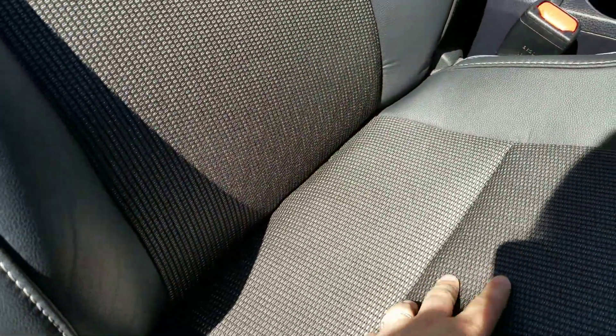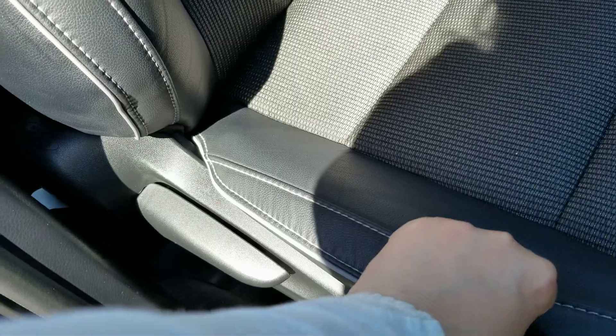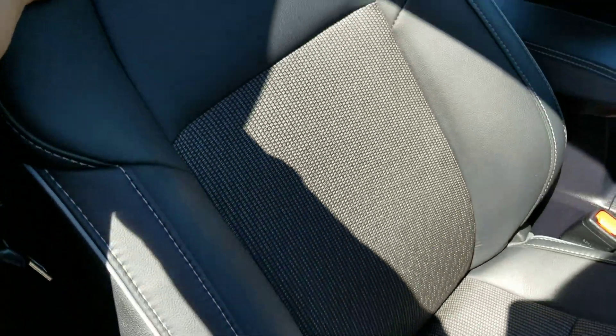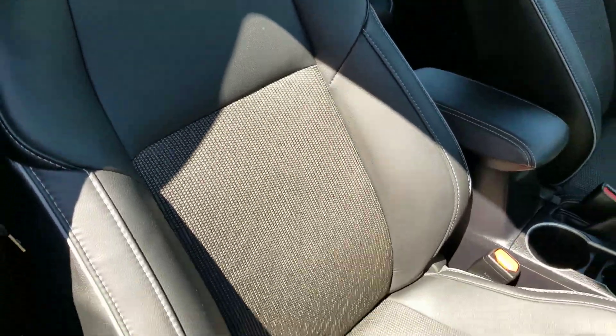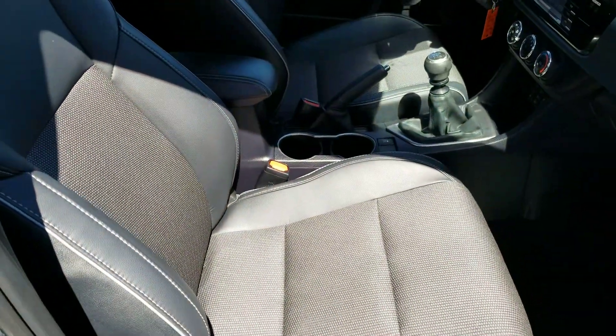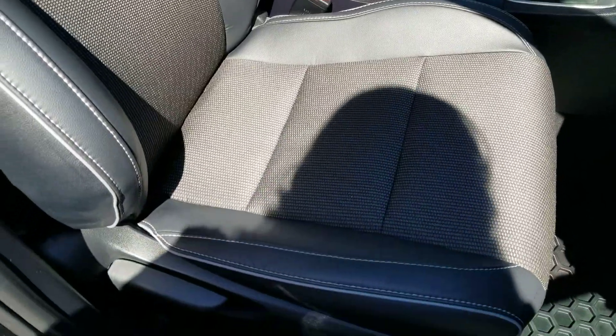It does have a cloth material on the inside and a nice leather material on the outside, which I find is a very good combination when you're sitting down on a hot day like today — your legs aren't burning if you're wearing a skirt like I am.